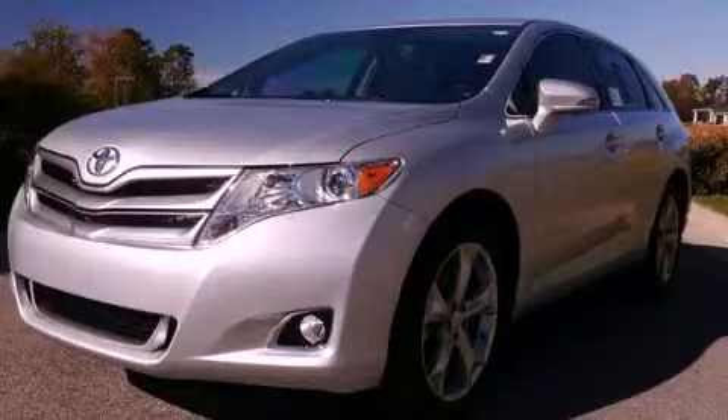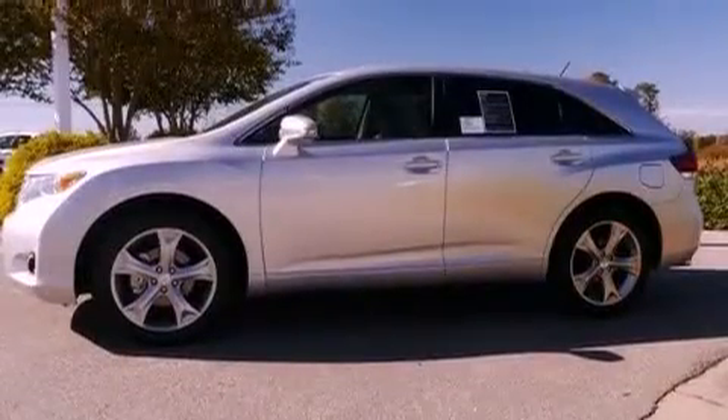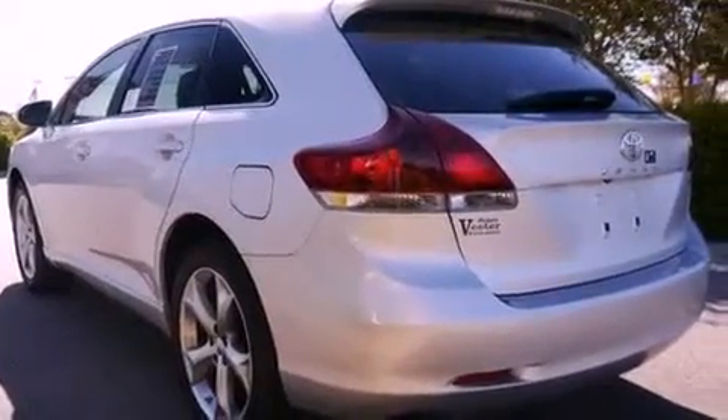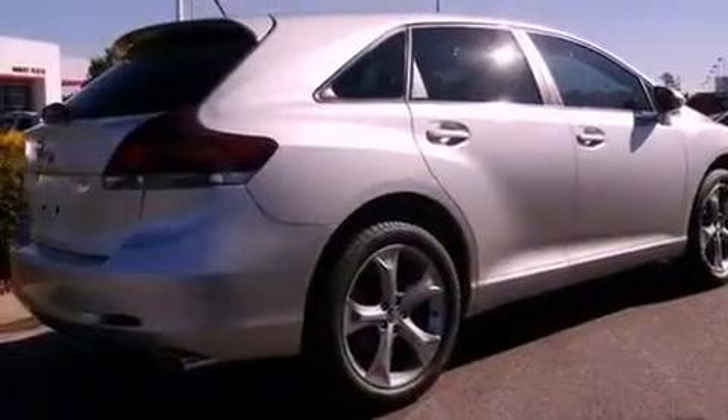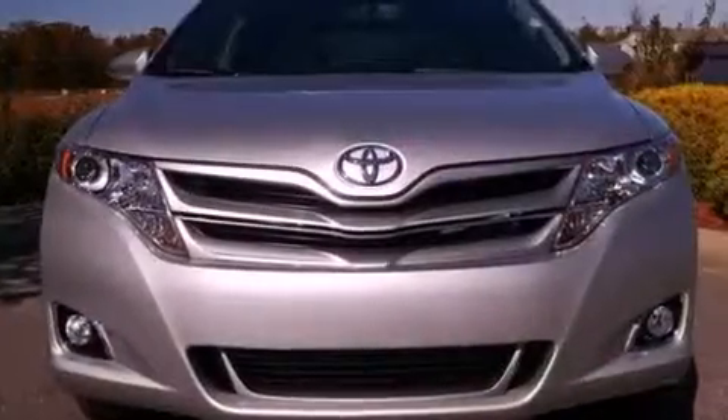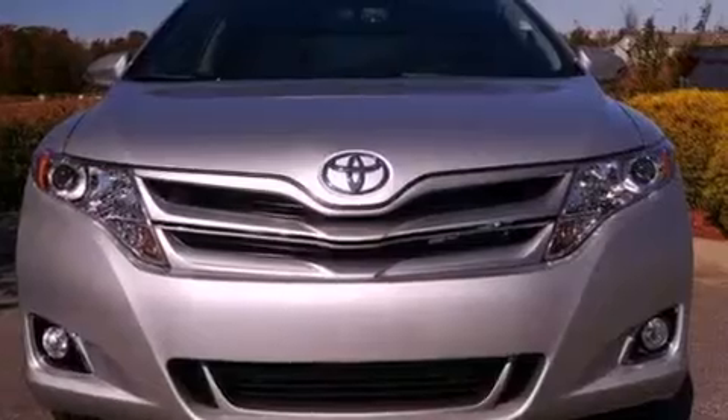This is a brand new 2013 Toyota Venza — Safety, Space, and Comfort. It has a 3.5-liter six-cylinder engine and a six-speed automatic transmission. Its top features include a low-tire pressure indicator, hill start assist, 20-inch alloy wheels, and traction control and stability control systems.